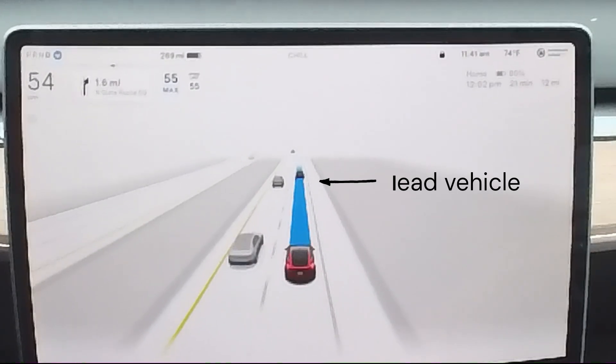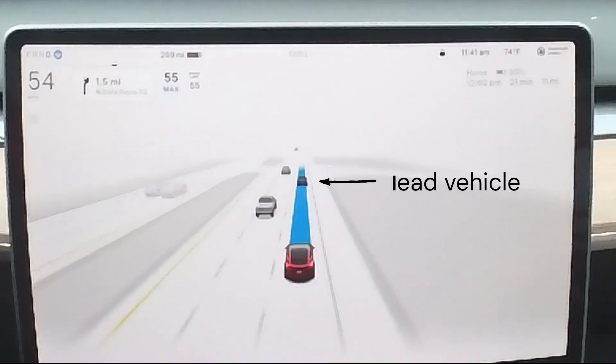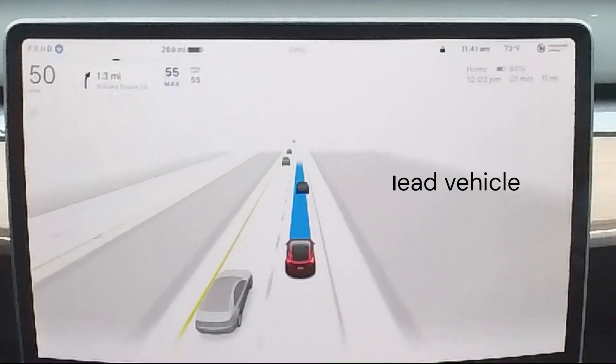A vehicle will turn a darker shade of gray if it's considered a lead vehicle. Your car uses a lead vehicle to help determine what to do.